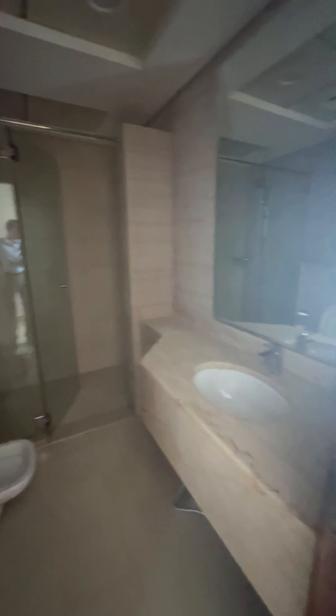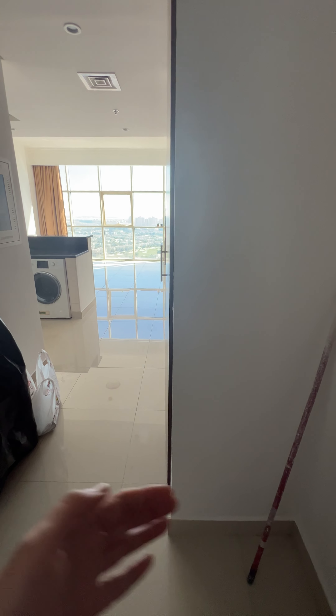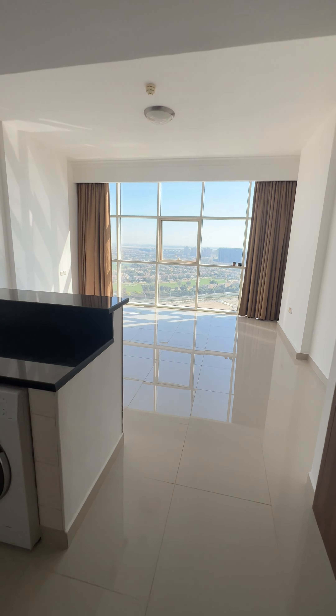There is a bathroom with a shower. And even when you're entering, you're not going directly into the living area — you have a hallway over here, which is not bad at all. Write your comments below and let us know what you think about this option.